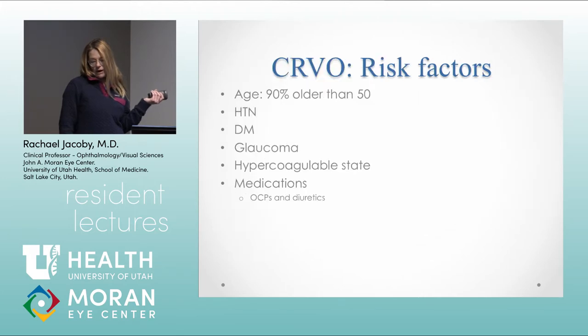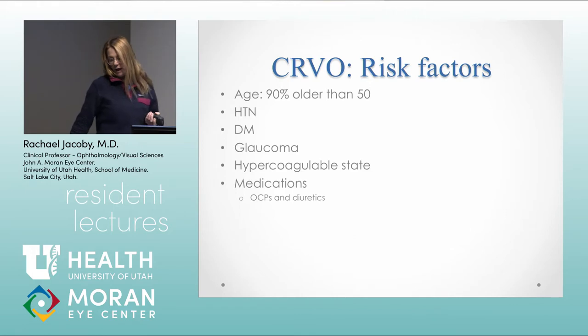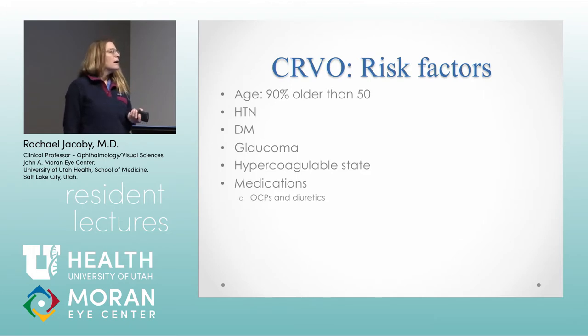The big risk factors for a CRVO are age, hypertension, diabetes, and glaucoma. In younger patients, you want to consider a hypercoagulable state and medications that could lead to thrombosis.